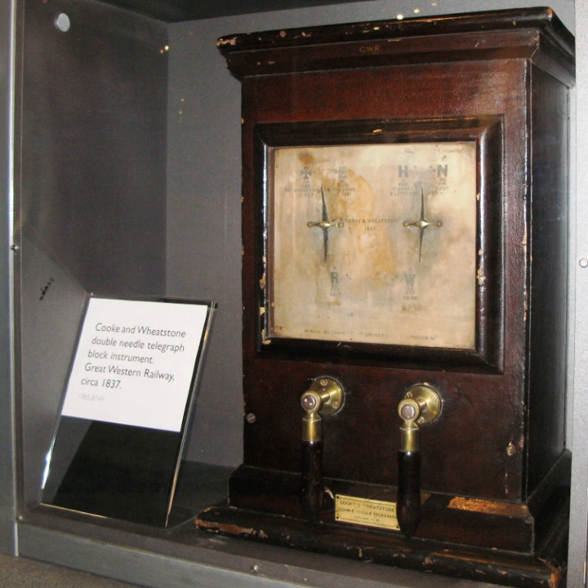Cook and Wheatstone had their first commercial success with a telegraph installed on the Great Western Railway over the 13 miles from Paddington Station to West Drayton in 1838 — indeed, this was the first commercial telegraph in the world. This was a five-needle, six-wire system. The cables were originally installed underground in a steel conduit, but soon began to fail due to deteriorating insulation and were replaced with uninsulated wires on poles. As an interim measure, a two-needle system was used with three of the remaining working underground wires, which despite using only two needles had a greater number of codes.